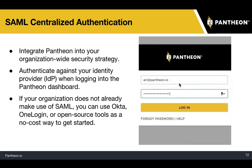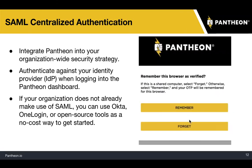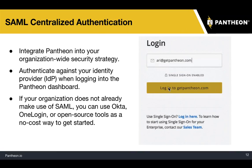SAML lets you authenticate against your identity provider when you log into the Pantheon dashboard. This is common in many organizations and educational institutions. If your organization does not already make use of SAML, you can use services like Okta or OneLogin, and there are also open source tools that are a no-cost way to get started.